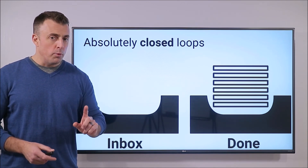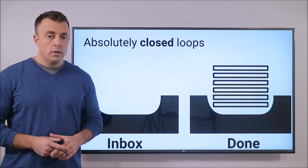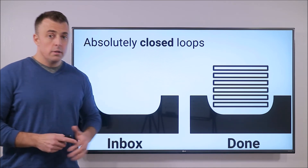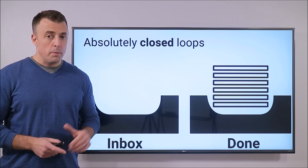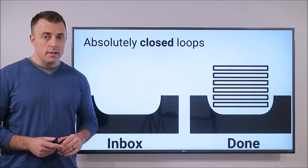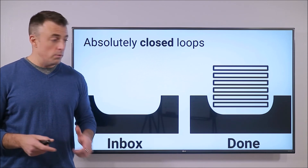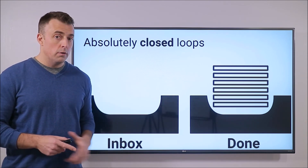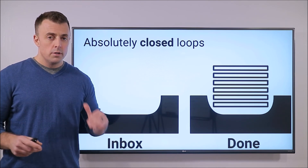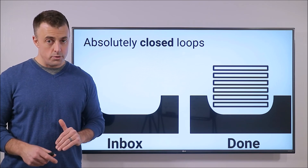I want to leave you with one final point: that's a done folder, not a delete folder. So the requirement to defer, delegate, or delete is a false dilemma. People will pause and not get rid of the email because they feel required to delete it. That's not what I'm asking. I'm asking you to move it to the done folder. You can always pull it up later. It's not lost and gone forever.